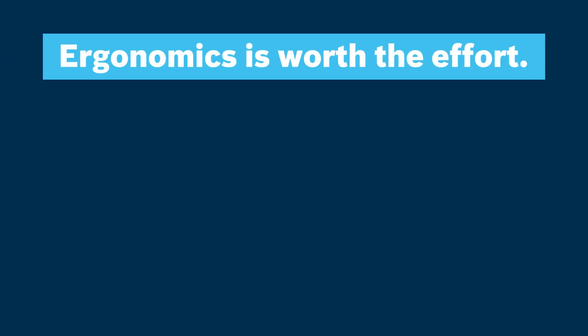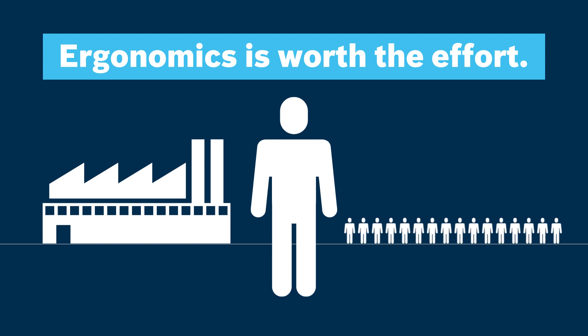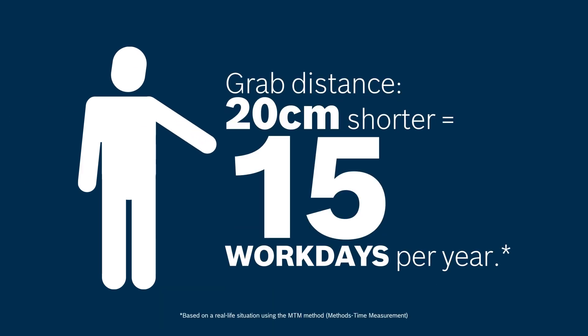And ergonomics is worth the effort. For example, an automotive supplier with 2,000 employees can achieve surprising results. A grab distance which is 20 centimeters shorter could save 15 working days per year.